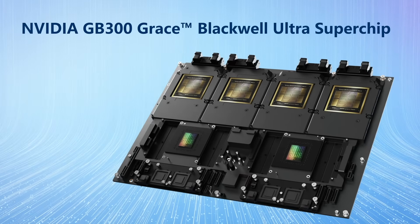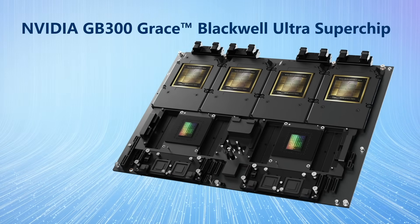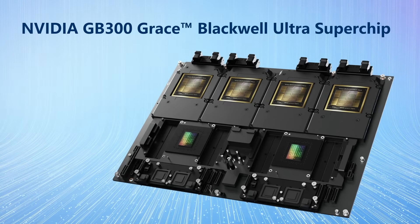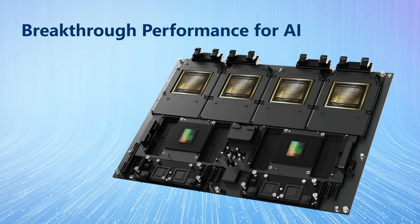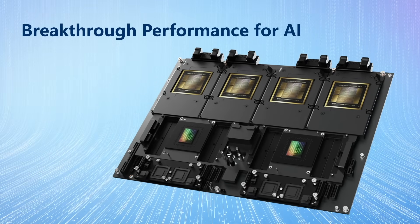Featuring increased AI flops, 288GB of HBM3e memory, and networking platform integration with NVIDIA Quantum X800 InfiniBand and Spectrum X Ethernet, Blackwell Ultra delivers breakthrough performance for AI reasoning, agentic AI, and video inference applications.